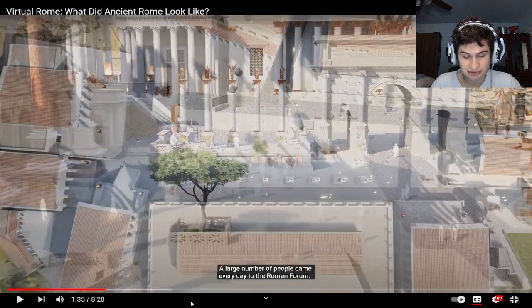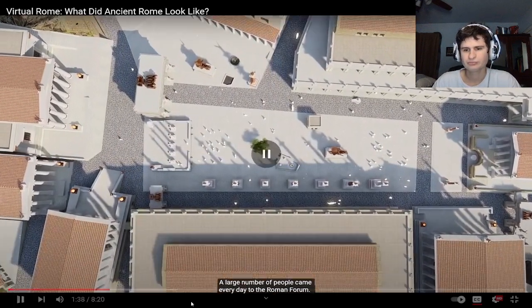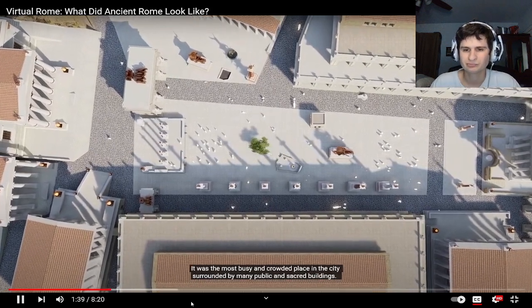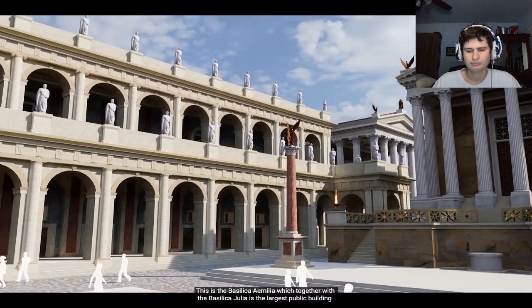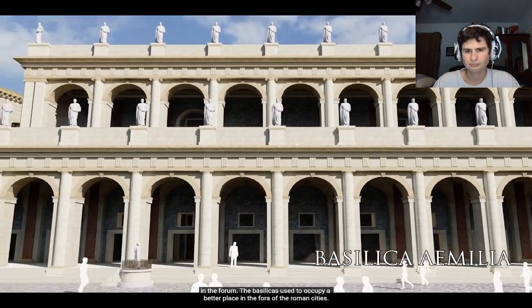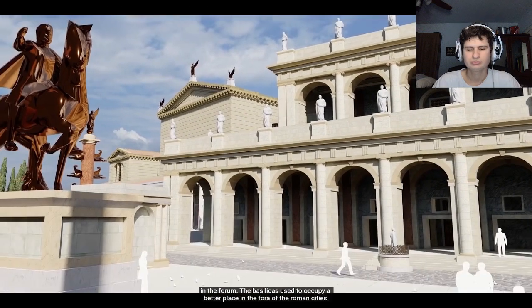They've got sewer systems — one of our modern civilization things, right? A large number of people came every day to the Roman Forum. It was the most busy and crowded place in the city, surrounded by many public and sacred buildings. This is the Basilica Emilia, which together with the Basilica Julia is the largest public building in the forum. I wonder what they did at that basilica.